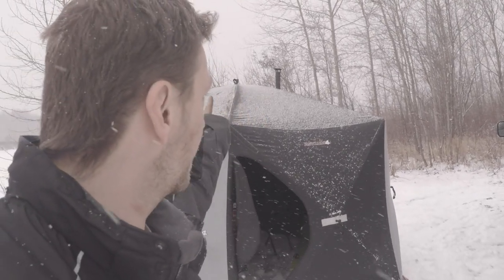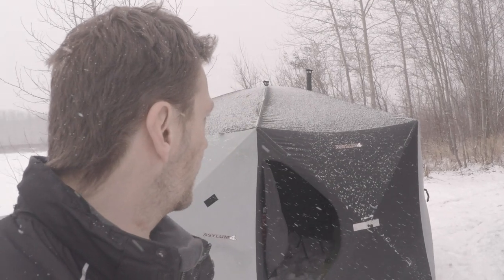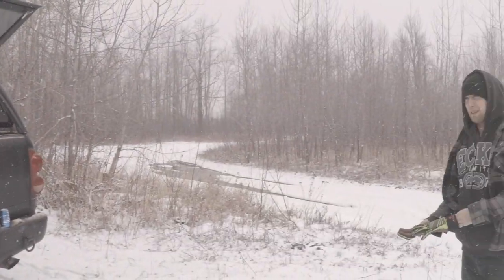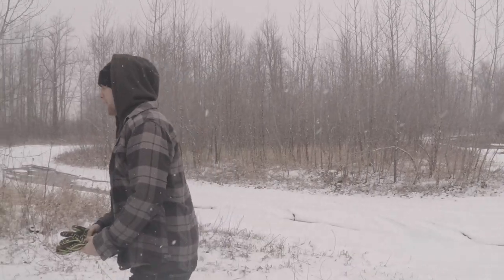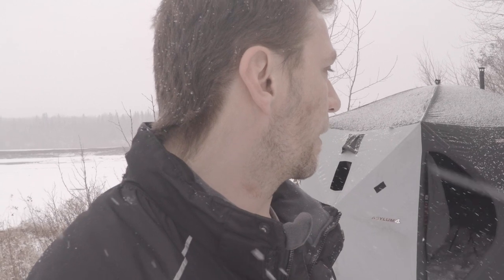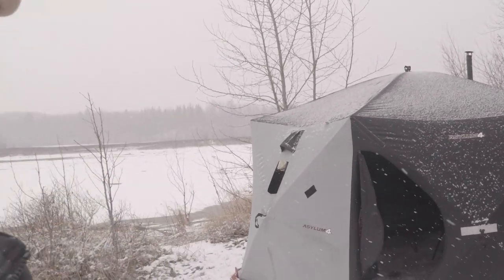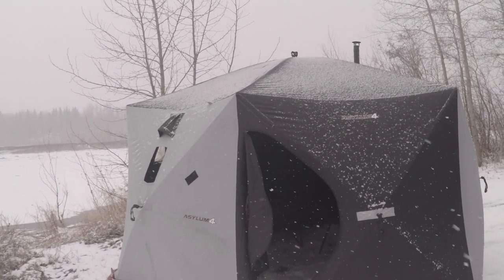I put a hole in it so I could vent my stove, and it does get pretty warm. We were in it at minus 20, and if we could keep the fire going all night it would have been warm. I guess if we had all-season sleeping bags instead of just blankets, but yeah — it's a pretty good setup.